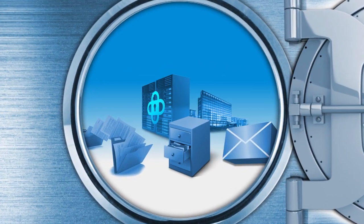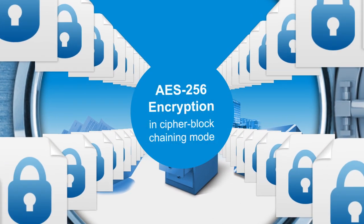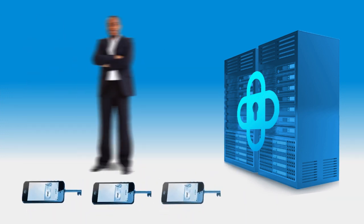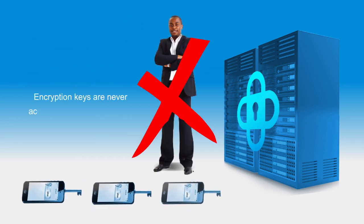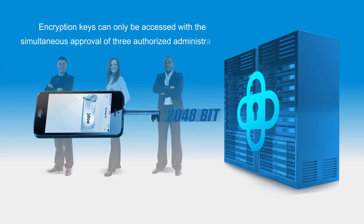every moment of transfer and storage with AES-256 encryption in Cypher blockchain mode. The portal keys are protected by a shared secret mechanism, which means that encryption keys are never accessible to a single person and can only be accessed with the simultaneous approval of three authorized administrators.